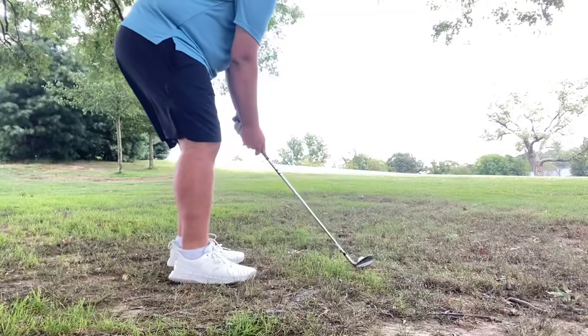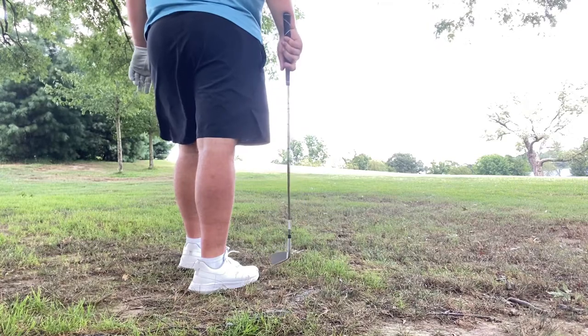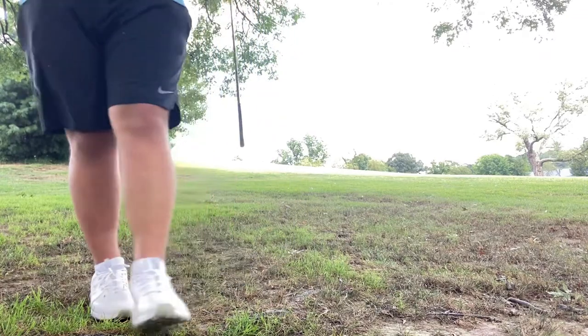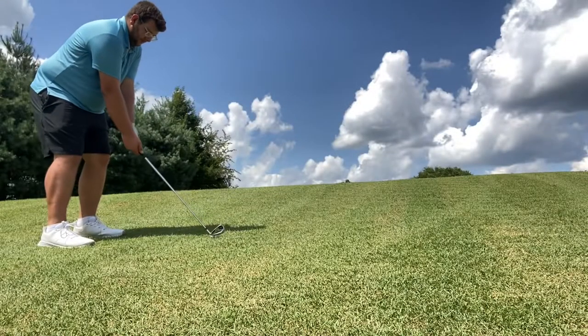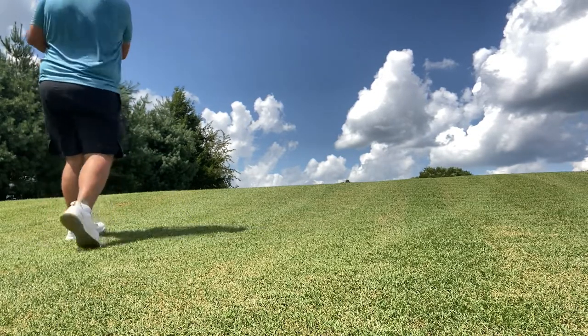That drive was terrible, so now we're in the trees and I'm going to have to just punch back out into the fairway. We got out but we didn't go very far. Took a big five iron swing at it — had about 195 yards so it was a blind shot. I hope I made it up there, I guess we'll find out once we get there.